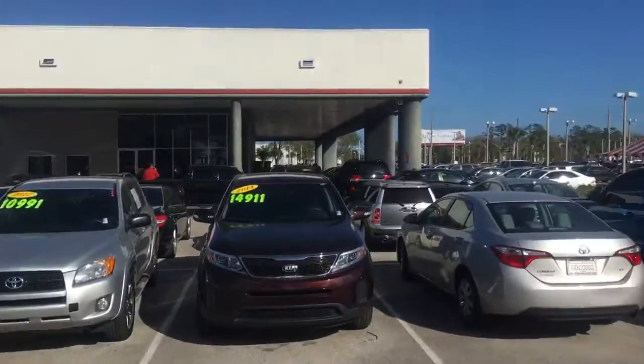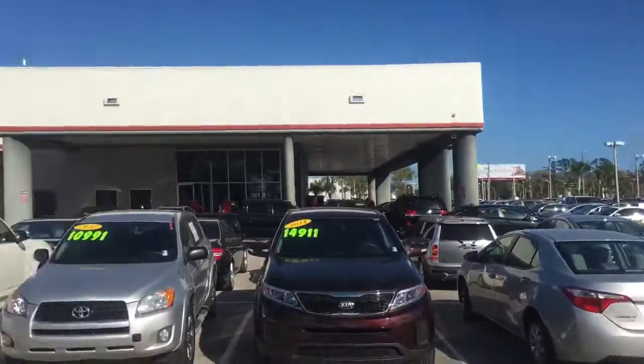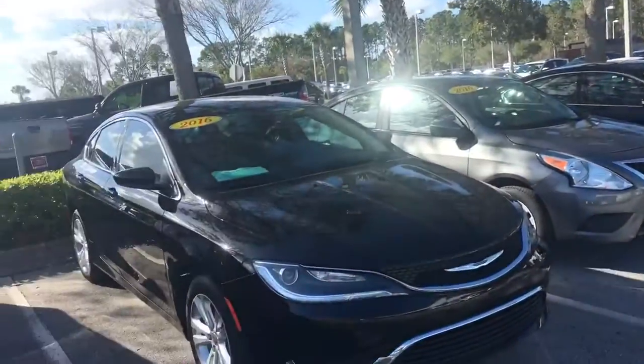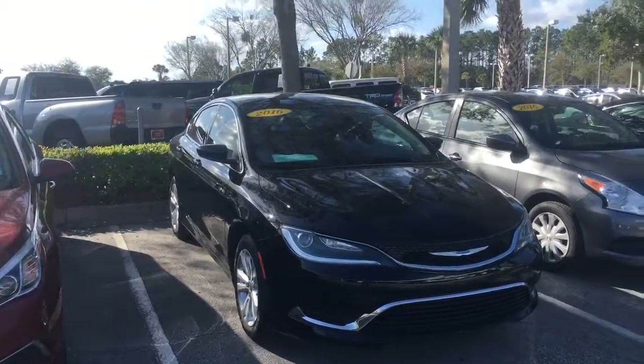As you can see here, we've got a lot of action going on. The parking lot is full of customers. Tax time is here, everybody's getting their checks, and these cars are priced to move. Give me a call back: 904-312-3760.